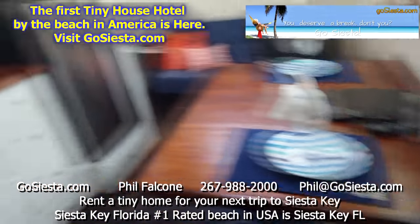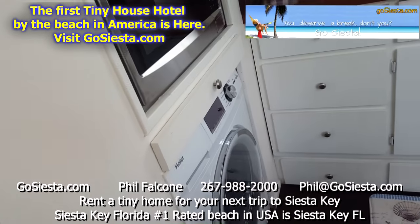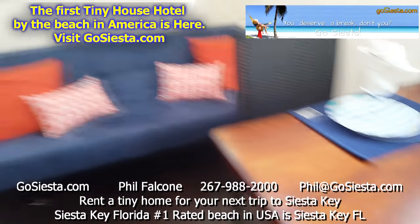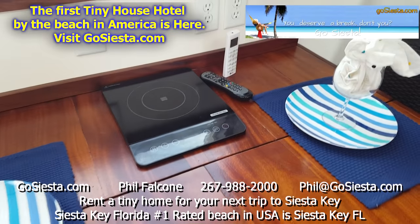So here we have our kitchen. You step into the kitchen and of course in a tiny home the rooms are multifaceted. Here's where you would eat — you have your hot plate and your remote control for your air conditioner.